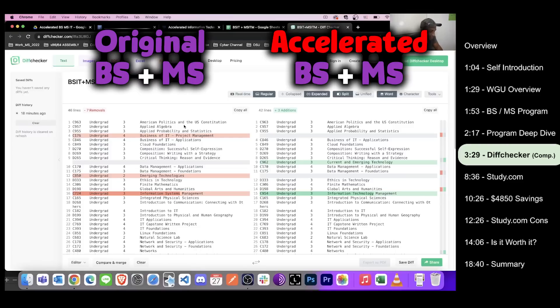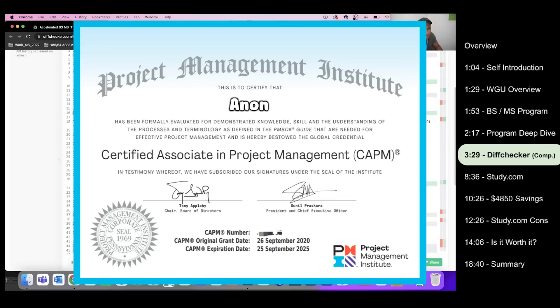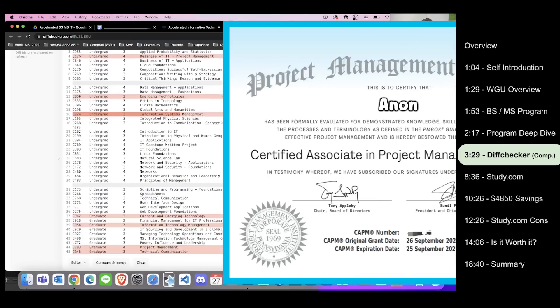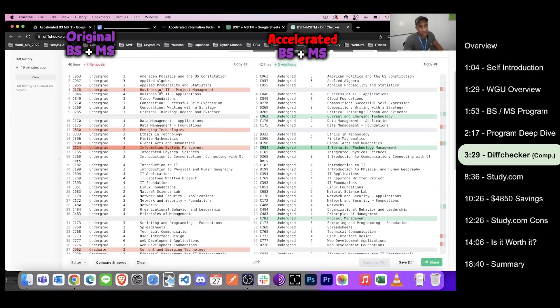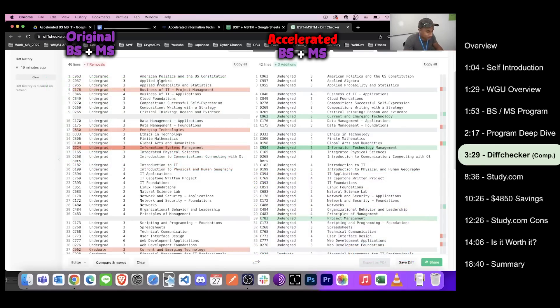Looking at the specific differences: the first few classes like politics, algebra, and stats are the same. The old bachelor's had C176, Business of IT Project Management, but the new accelerated program replaces it with C783 Project Management, which covers the CAPM cert from PMI. The old version covered Project Plus, but CAPM is significantly better — there are far more jobs on Indeed and LinkedIn referencing CAPM over Project Plus. That's one clear improvement.